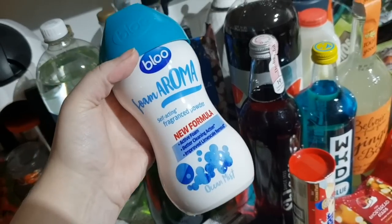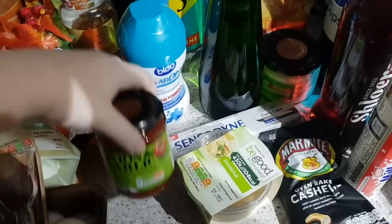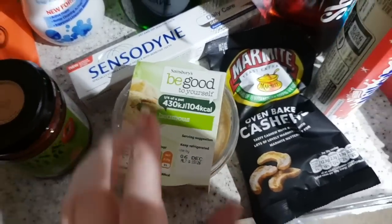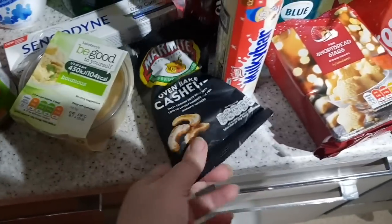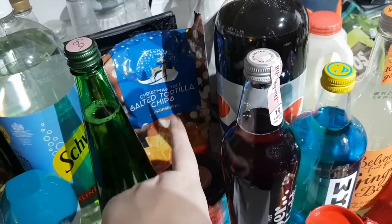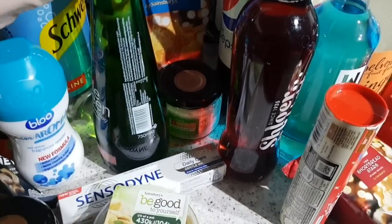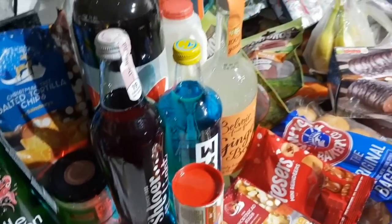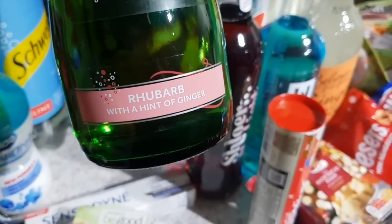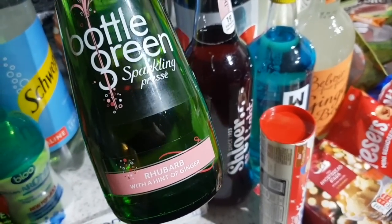I got some diet lemonade - I'm obsessed with this stuff. Has anyone tried the pink one? We go through quite a lot of this. This is the blue foam aroma and I just like it. I've got some onion and garlic pasta sauce, some Be Good to Yourself hummus, some toothpaste, some marmite flavoured cashew nuts, some salted tortilla chips that are in the shape of Christmas trees because it's Christmas! I've got some soft drinks - just getting bits in preparation for Christmas. I got this rhubarb with a hint of ginger - I thought John would like it since he likes ginger.